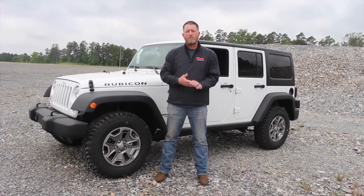Hey guys, it's Joel Baker. I'm back here with Steve Landers Chrysler Dodge Jeep from West Little Rock. Today we're going to do a new video just going over some basic new Jeeper information that covers some of the main questions we get asked here a lot.